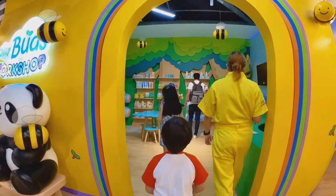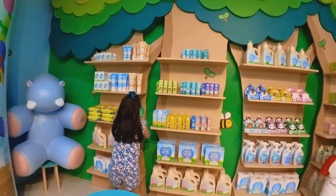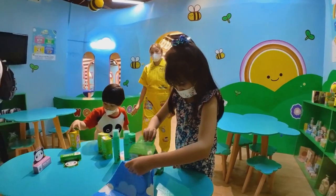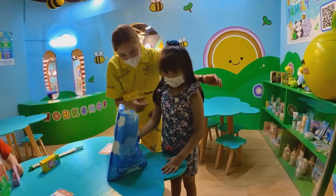After that, we entered the Tiny Bud Station where we were given the task of packing products for a pretend online order. It was a fun game and I got a star for completing it.